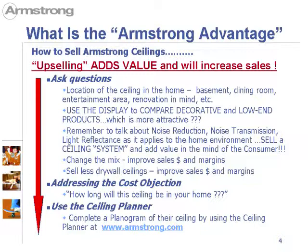Another thing you can do to improve your margin and volume is change the mix. For instance, selling less contractor type commercial products and selling more high-end decorative products yields higher margins and higher sales dollars. Sell less drywall ceilings — you can make a lot more money selling decorative ceilings versus drywall and mud.